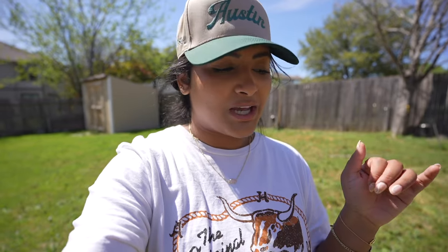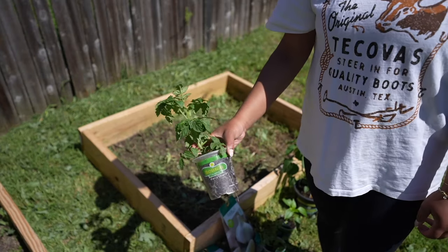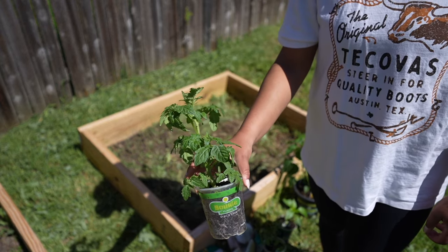Now we're going to plant some vegetables — tomatoes, garlic, onion, banana peppers. Let's do it. I'm not even going to lie, I feel like we're cheating because we're using these starts from Home Depot, but whatever.